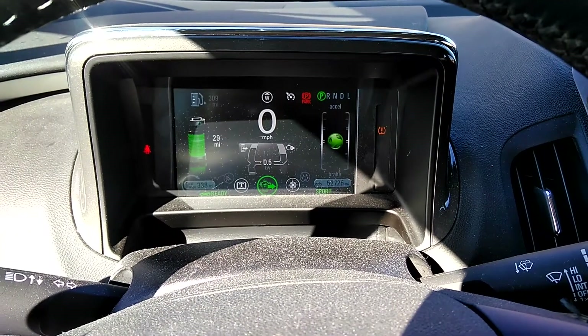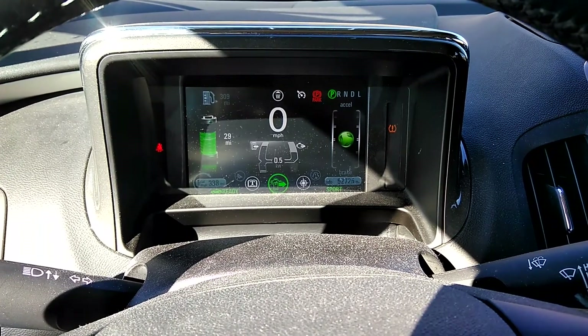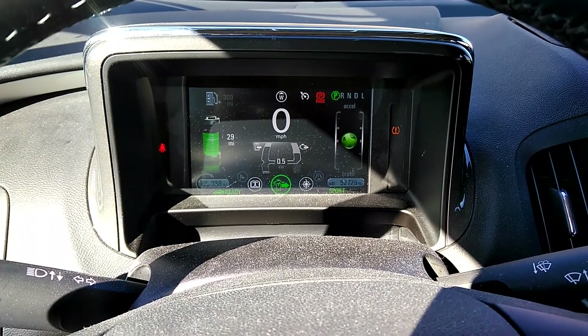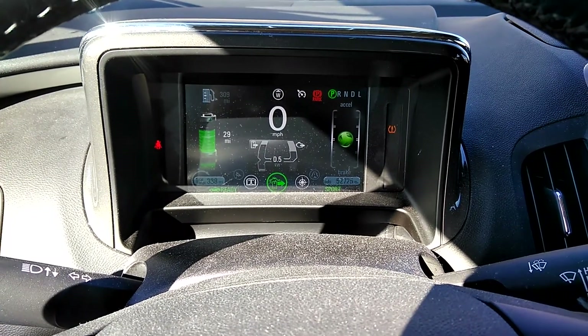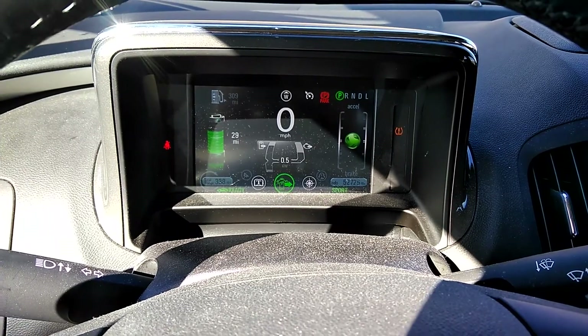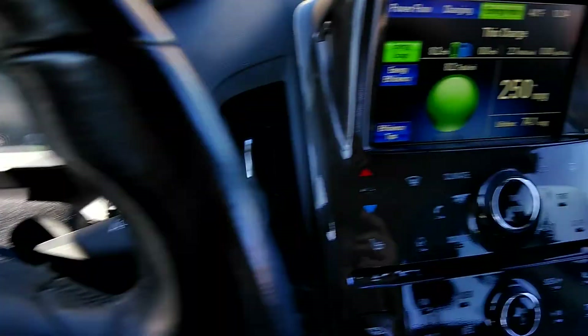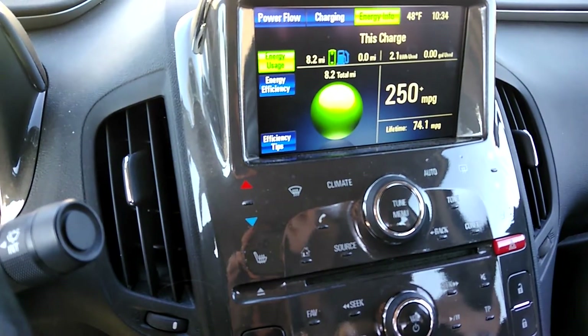My solar charging system has been operational for a week now, but this would be the first video I make about it. Here we see the gasometer says 29 miles of range and I have used 2.1 kilowatt hours.